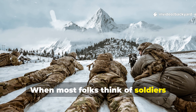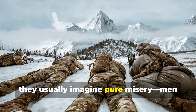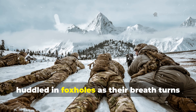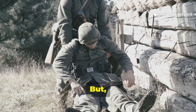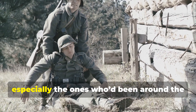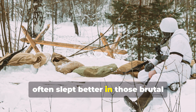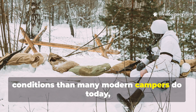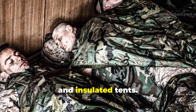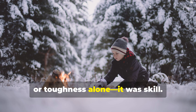When most folks think of soldiers during World War II sleeping in the snow, they usually imagine pure misery — men freezing under thin blankets, huddled in foxholes as their breath turns to frost. But what most people don't realize is that those same soldiers, especially the ones who had been around the block a few times, often slept better in those brutal conditions than many modern campers do today, even with all their fancy sleeping bags and insulated tents. The reason wasn't just luck or toughness alone — it was skill.